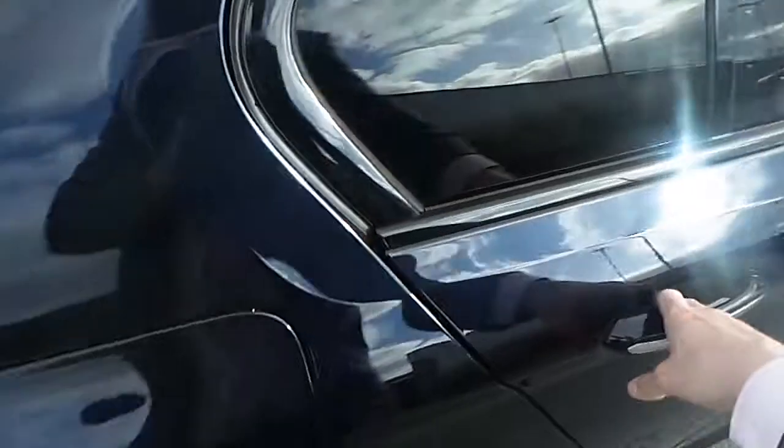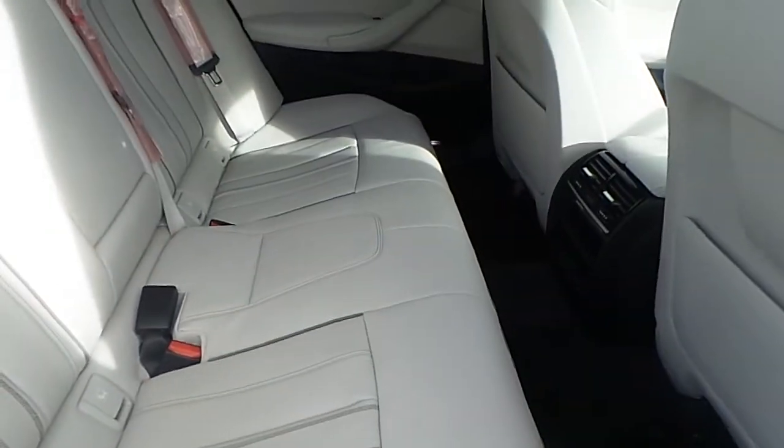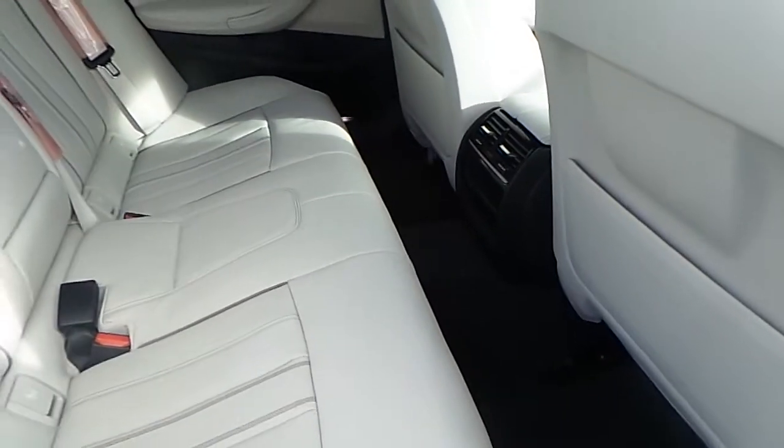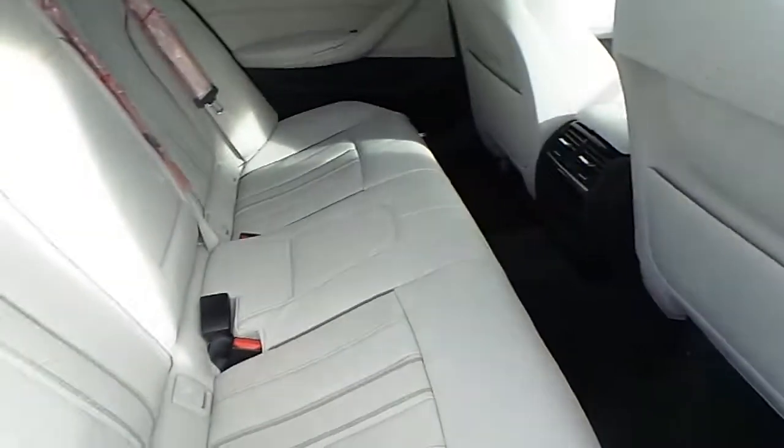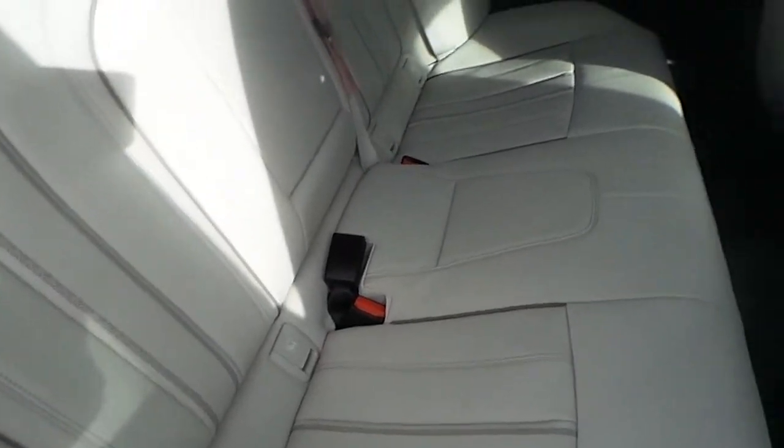As we move towards the back of the car, we can see the lovely Oyster leather material with black Dakota finish. We can see just how comfortable and spacious it is for passengers riding in the back. It has a central armrest and also has ISOFIX features on either side.